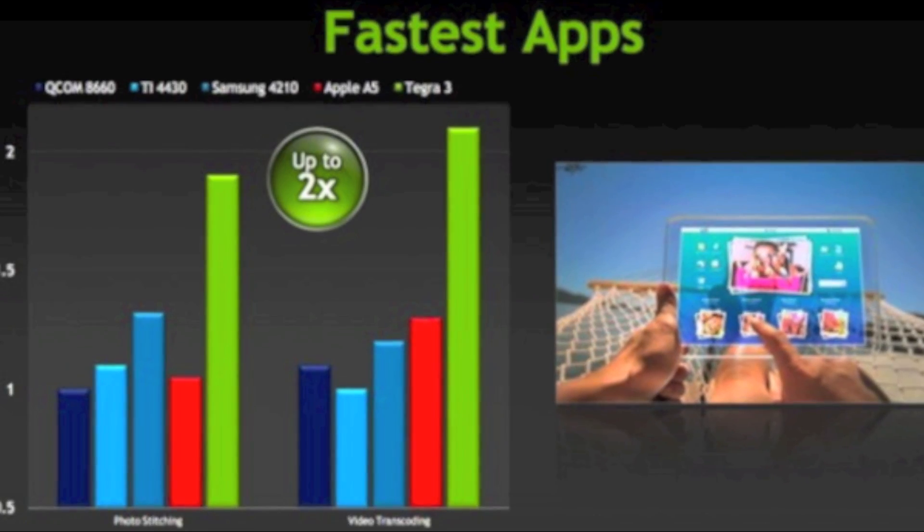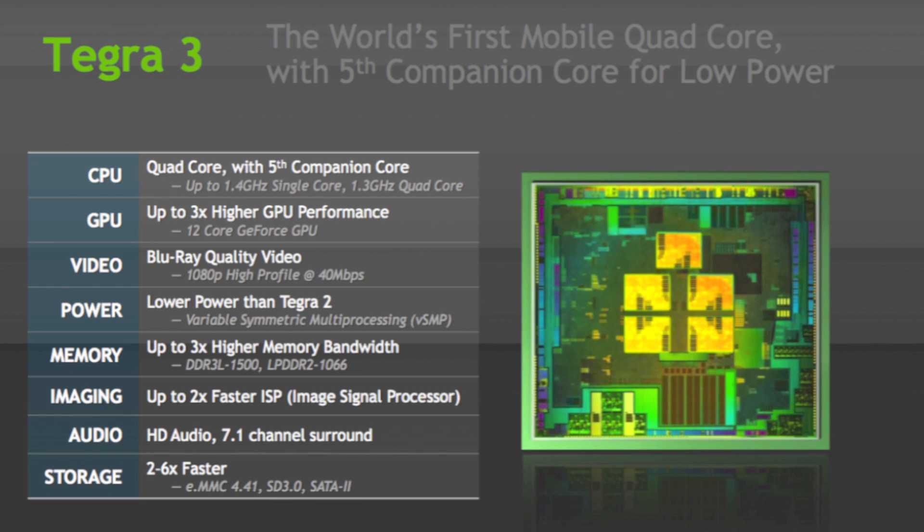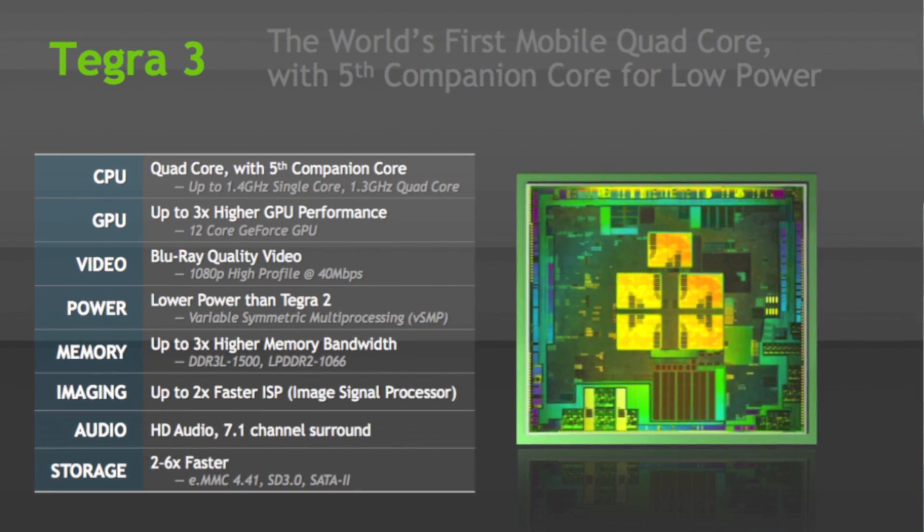It's the world's first quad-core ARM Cortex A9 CPU, which is kind of cool. Up to three times higher memory bandwidth and up to two times faster signal processing. New video engines with support for 1080p high profile video at 40 megabits per second. 12-core GeForce GPU with three times the graphics performance of Tegra 2, including support for stereoscopic 3D. And the new patent-pending fifth core technology runs at a lower frequency and operates at much lower power.